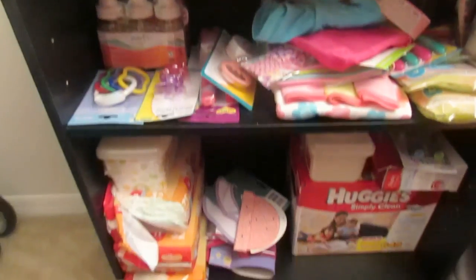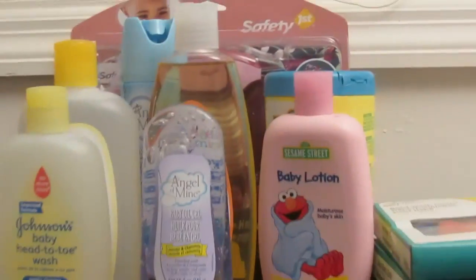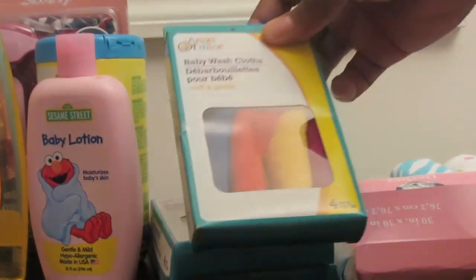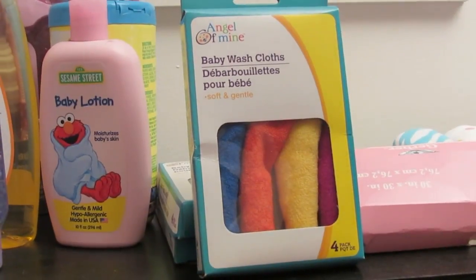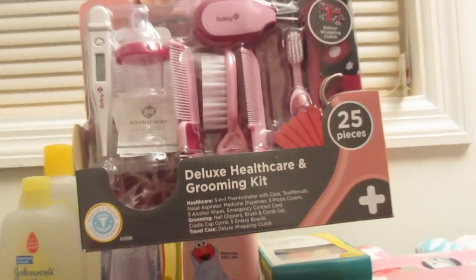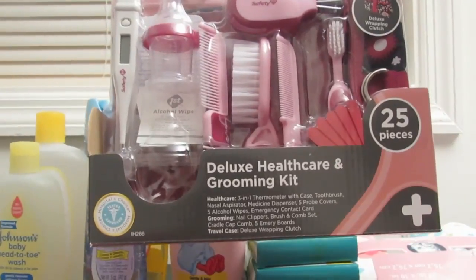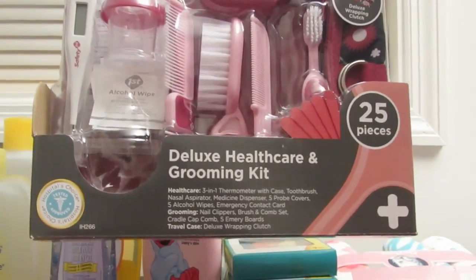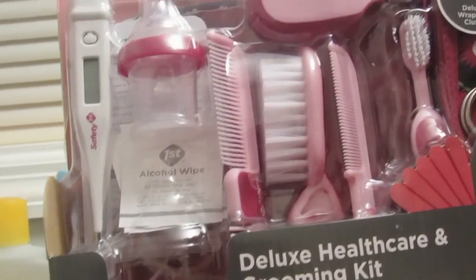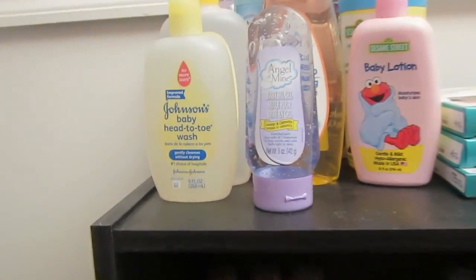There is one other item that was sort of thrifted - this little stand right here - and we just have her stuff in there. Up here we have some towels I found at the dollar store for a dollar each - four towels for a dollar, which was a really good deal. I also have this deluxe healthcare and grooming kit. I paid 20 dollars at Walmart when it was on sale for 14, and I even saw it online for 14 on Amazon and Target. It has a medicine dispenser, thermometer, clippers, etc.